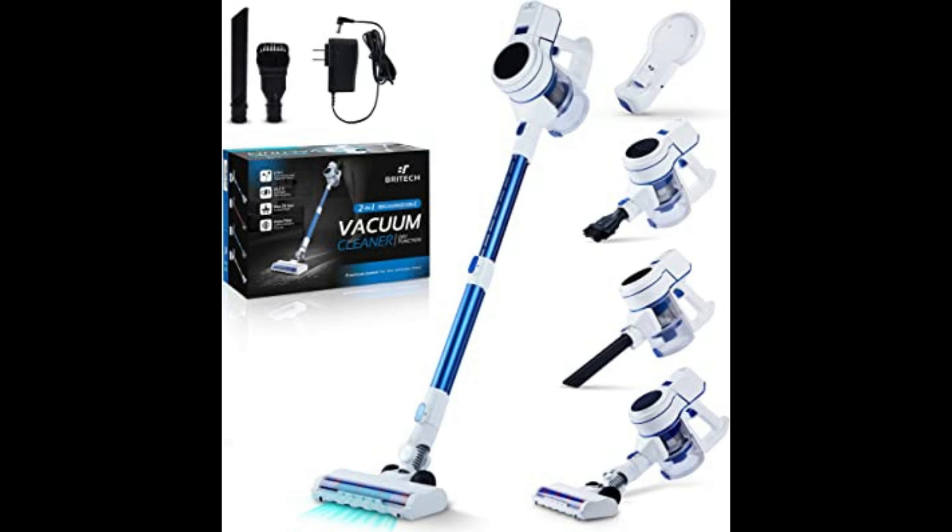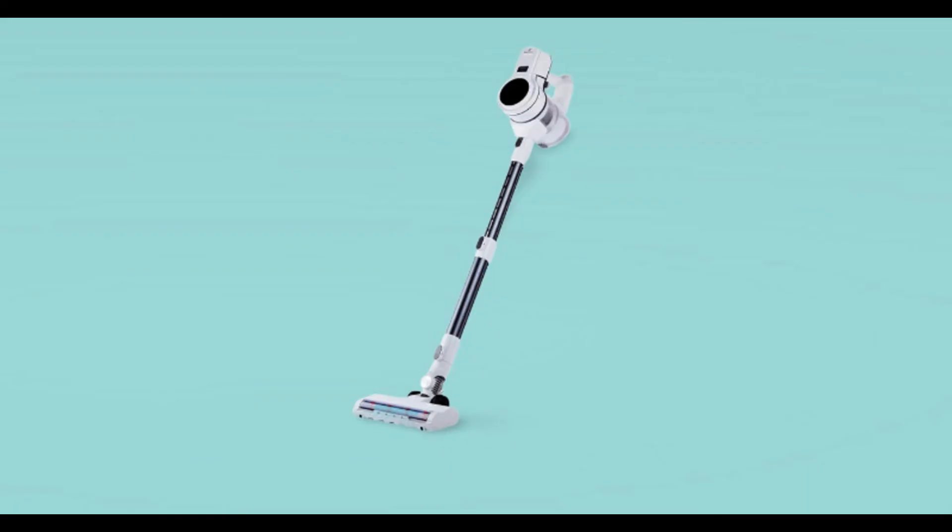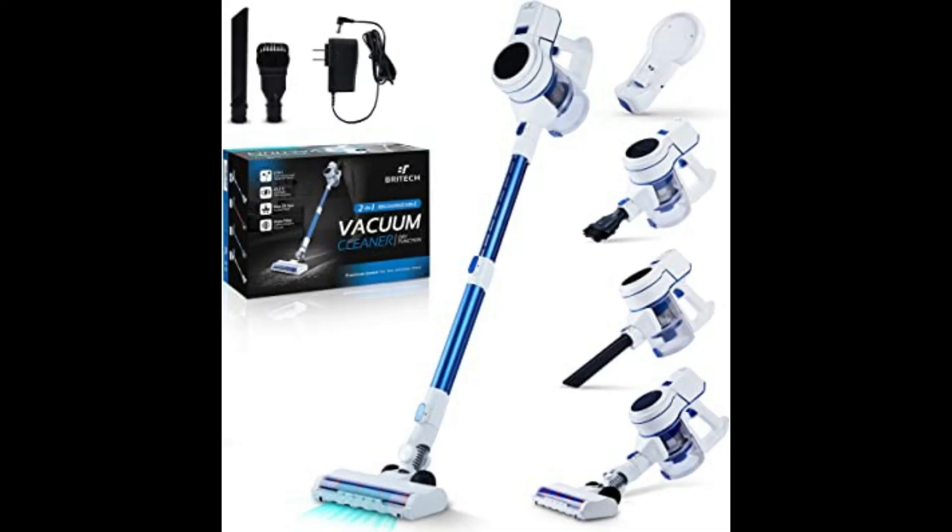Long lasting, this powerful cordless vacuum cleaner delivers 30 minutes of run time with its 2000 mAh lithium battery, so you can get the job done without having to recharge halfway through. Whether you're tackling crumbs on the kitchen floor.